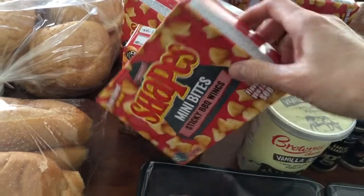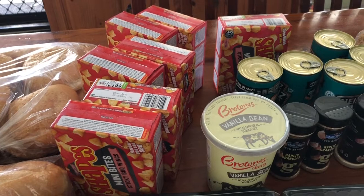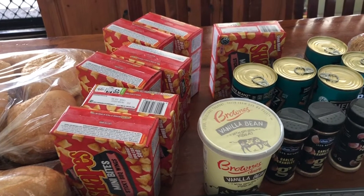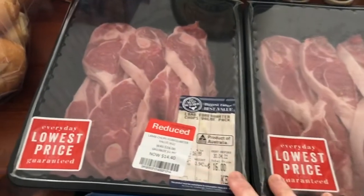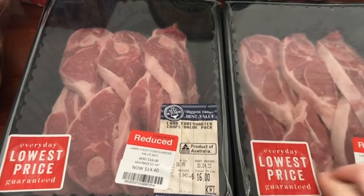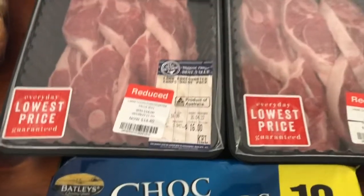Sticky barbecue wings shapes and they were 99 cents a box so I got seven. I also got some of these chops. My lot love these lamb chops with that bone in them, so I'll cook them up.